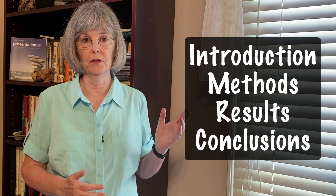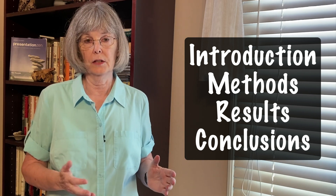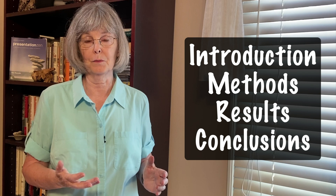Hi, I'm Karen McKee, and this is another video about giving scientific presentations. Most of us plan our scientific talks the same way we write our technical papers. We use the typical paper format of introduction, methods, results, and conclusions in that order to design our seminars and conference presentations.